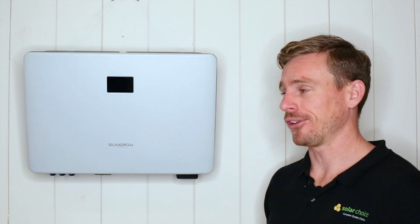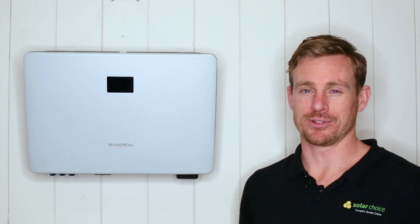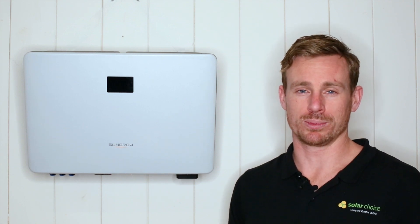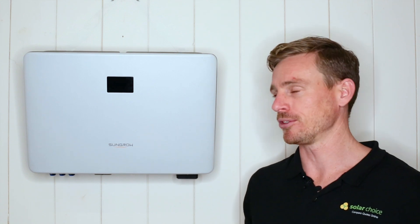The SunGrow inverter comes with a 97.8% maximum efficiency, which is definitely towards the top end of what's available on the market. It also comes with a 10-year product warranty, which is supported by their local support staff. So we feel like you'll be in a good position in the unfortunate case where you've got a warranty claim to make.